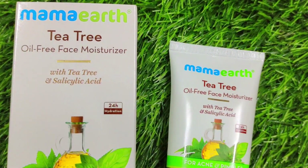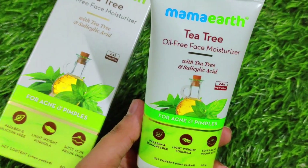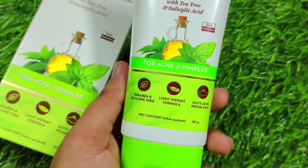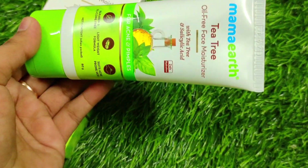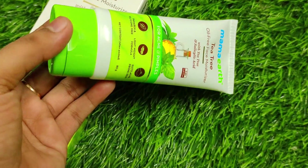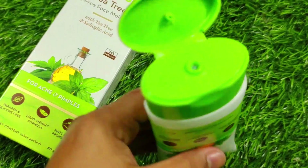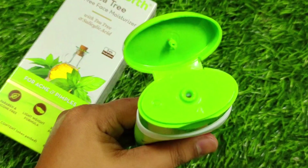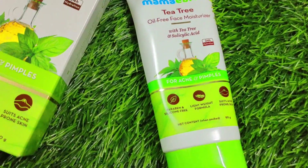This is also from Mama Art, especially for oily and acne-prone skin. You will get tea tree and salicylic acid in it — it will fight acne and pimples. It provides a non-sticky moisturizer experience and also helps regulate sebum production. Apply it the same way, every day, after cleansing and toning your skin.